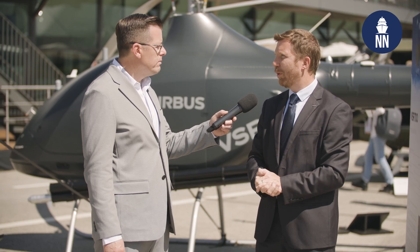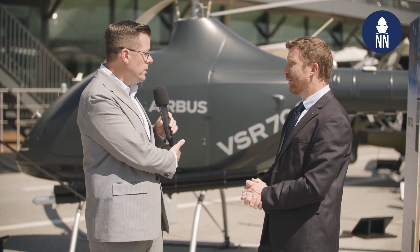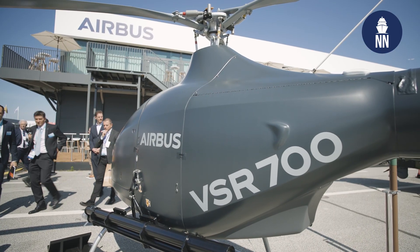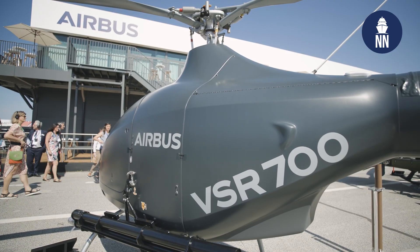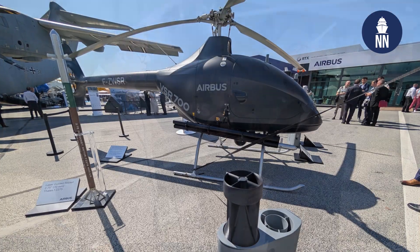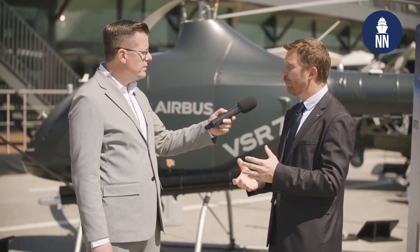We are showcasing new capabilities, namely guided rockets. We are working on incrementally developing new missions for the VSR 700. You see here we showcase the armed variant equipped with rockets. We also have a new version equipped for anti-submarine warfare missions — with sonobuoys, with MAD, with depth charges. So we have the combination of different systems which can be installed on the VSR 700 for anti-submarine warfare missions.